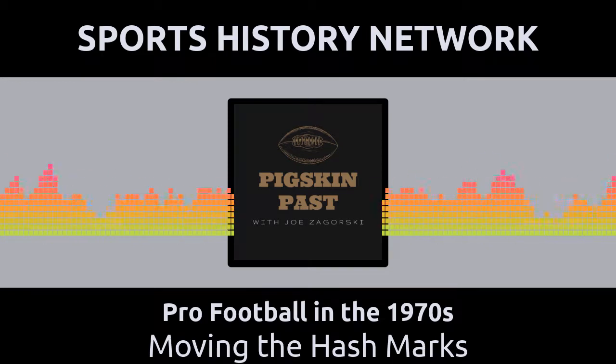A funny thing happened on the way to moving the hash marks in 1972, however. Sometimes the best of intentions have different results than what one would have planned. In 1972, the new placement of the hash marks gave a green light to the running game. A total of 10 running backs eclipsed the 1,000-yard mark in rushing in 1972, the highest number in the history of the game up to that time.